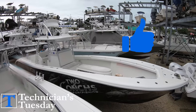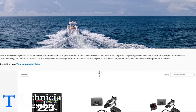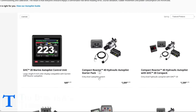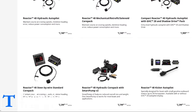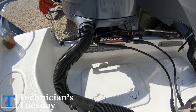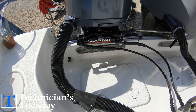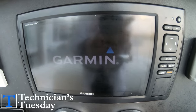But when it comes to autopilot systems, there are really a ton of different options depending on what kind of boat you have, the engine package, and type of steering that is equipped on the boat — whether that be mechanical, hydraulic, or power-assisted hydraulic steering. The autopilot basically just takes over the steering and relies on GPS readings to stay on track.